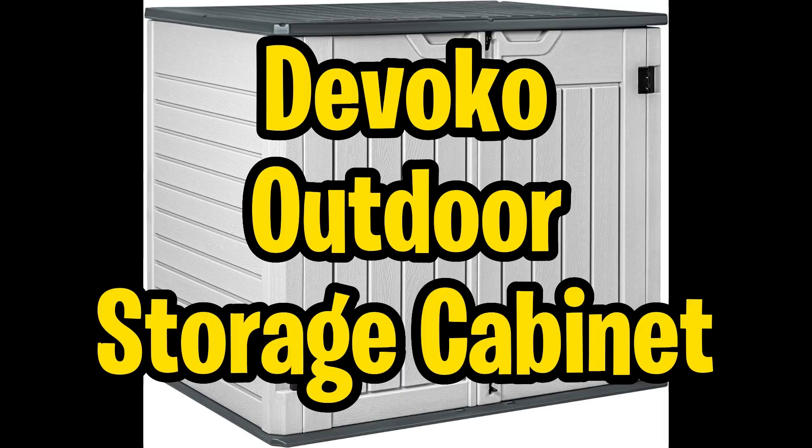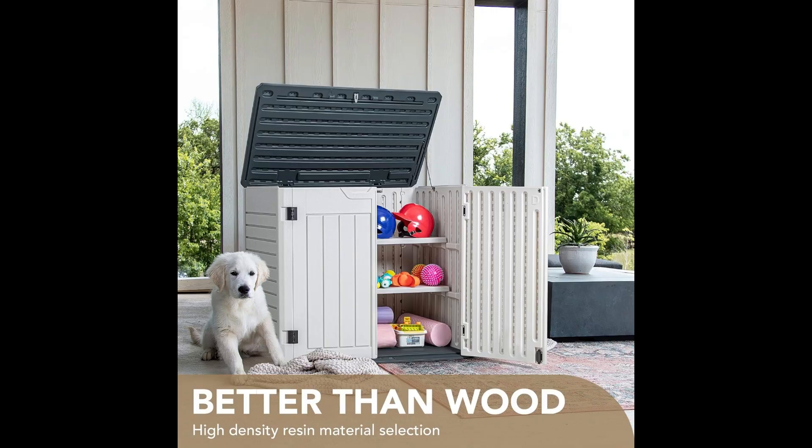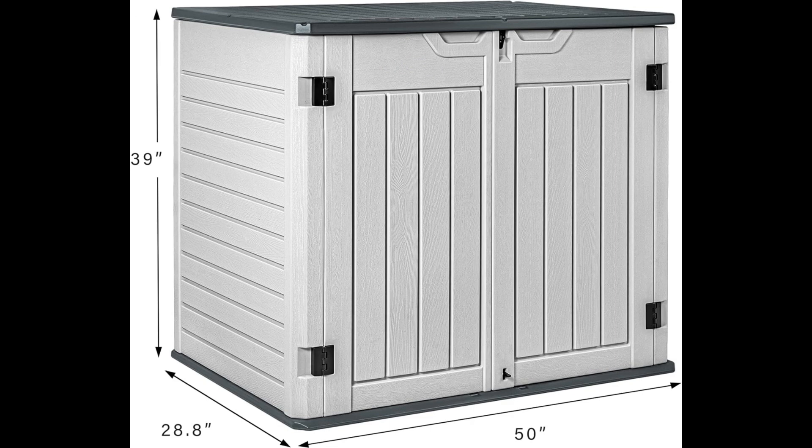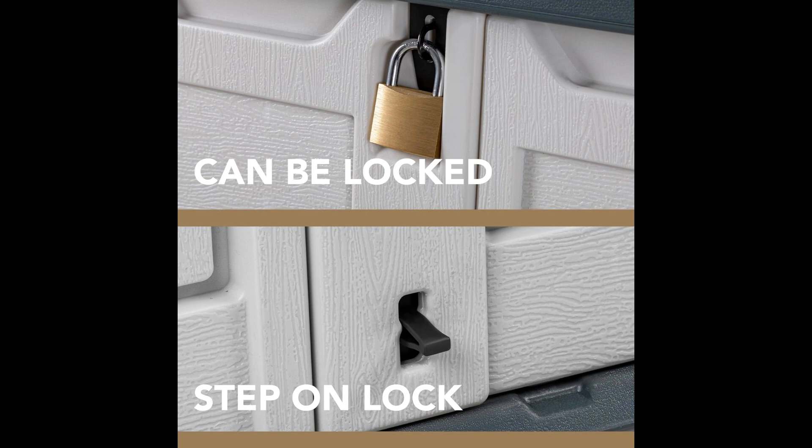Moving right along, we have the Divoco Outdoor Storage Cabinet. This 28-cubic-feet large-capacity shed is perfect for storing everything from sports equipment and gardening tools to bicycles, generators, and lawnmowers. Crafted from durable double-layer HDPE resin, it offers excellent waterproof capabilities and is UV-resistant, making it ideal for any weather condition. The innovative double-wall panel design provides superior strength and toughness, supporting higher weights. For added convenience, a double-lock design ensures your items stay safe, while the flip-top supported by a lever allows for quick and easy access.